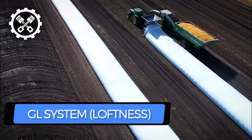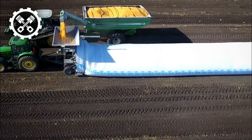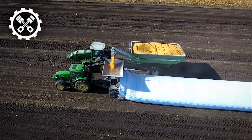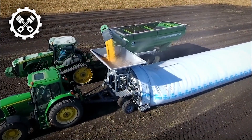Next up, we have the GL system, an innovative creation by Loftiness designed to revolutionize the task of loading grain bags. This machine stands as the ultimate platform for those seeking efficiency and speed in handling grain bags, offering substantial capability and rapid operation.